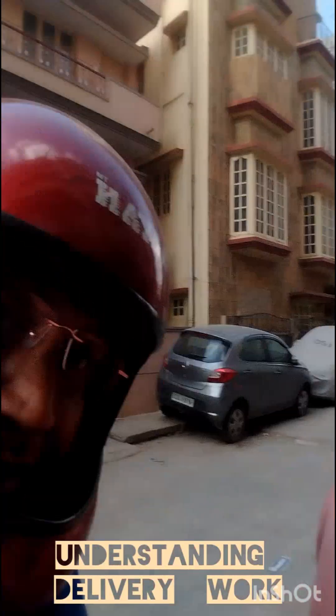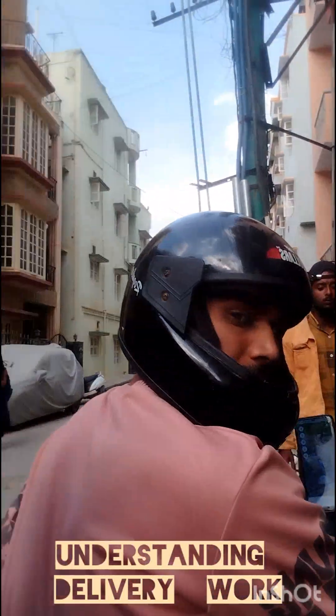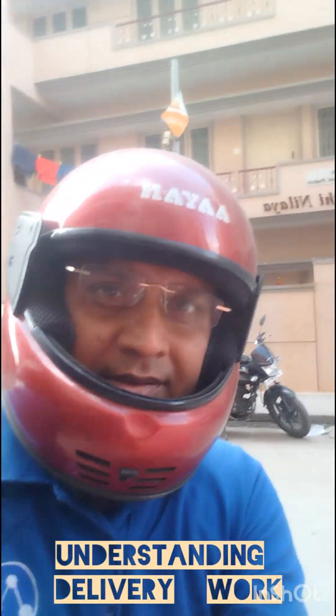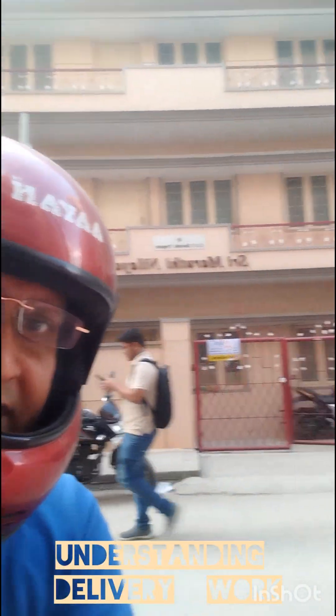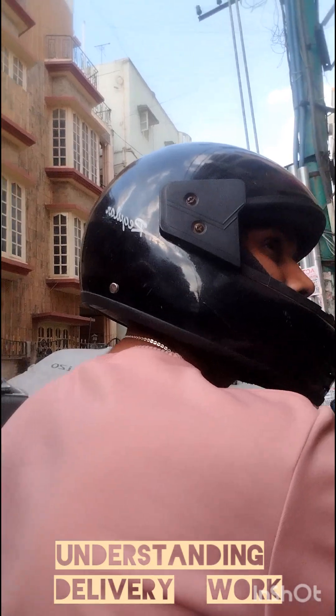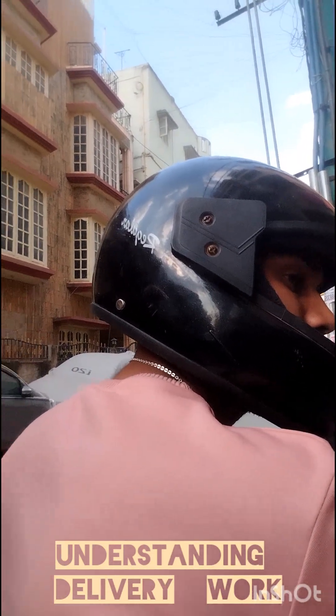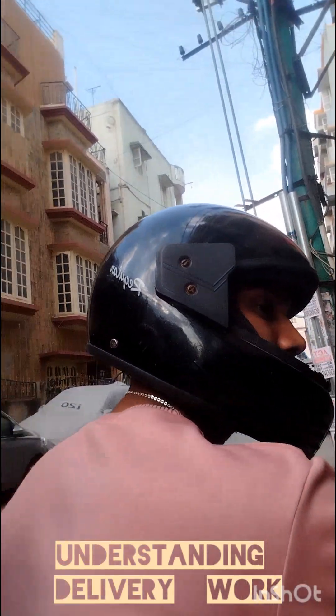So I'm trying to experience how our delivery boys are doing delivery. We are going to start and see how one delivery happens from pickup point to the destination point. Me and Suraj are there.